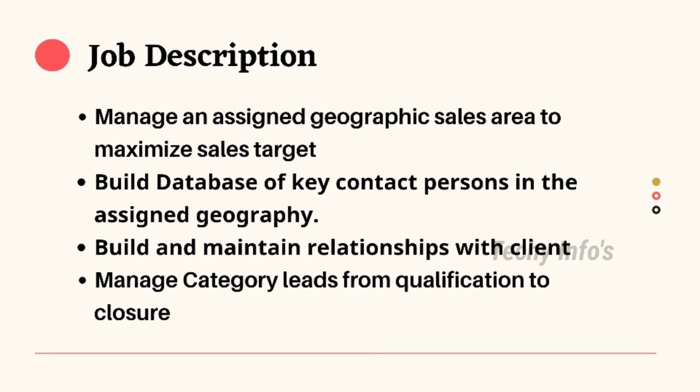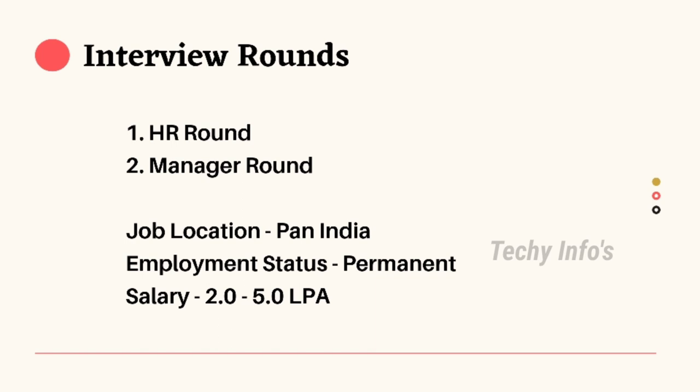If you are eligible, you can apply for this job. Interview rounds consist of two rounds: the first round is the HR round, and the second round is the manager round. Job location is Pan India. Employment status is permanent full-time. Salary is 2 lakh to 5 lakh per annum.